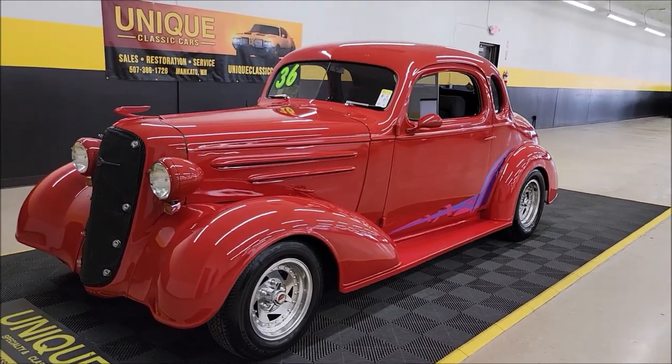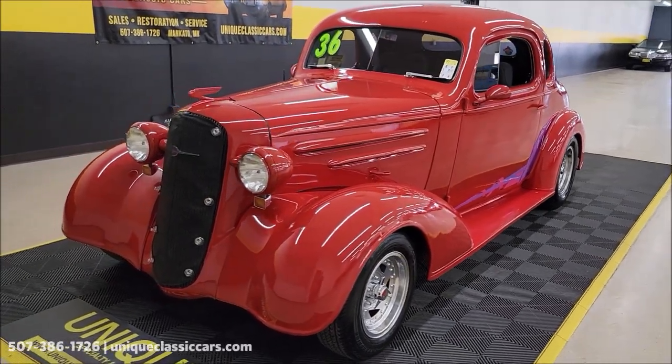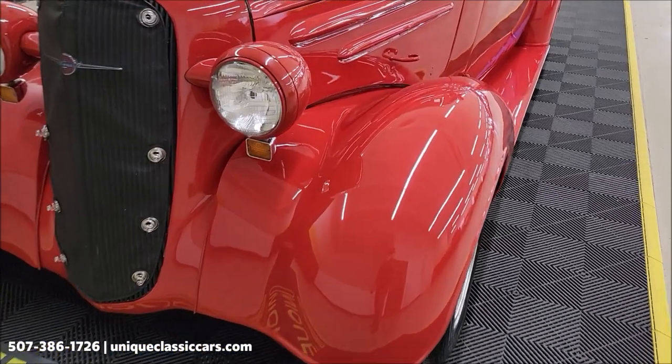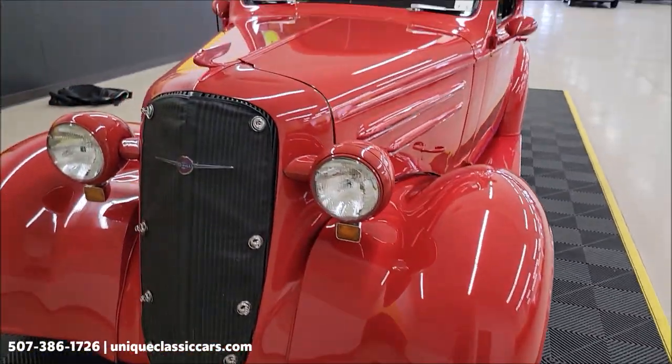Good-looking five-window coupe with 350 V8 power underneath the hood, paired up with an automatic transmission — Turbo Hydramatic 400 to be exact.